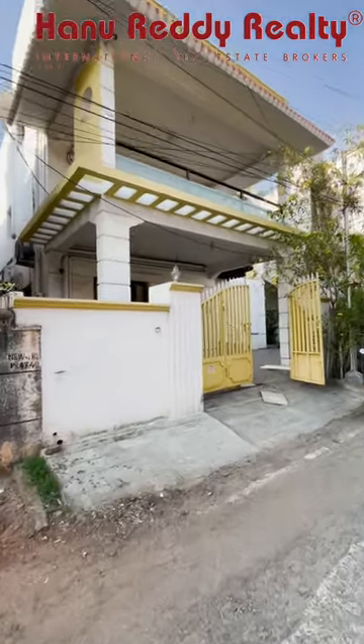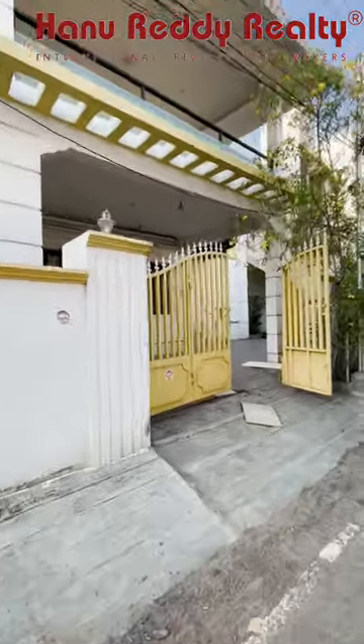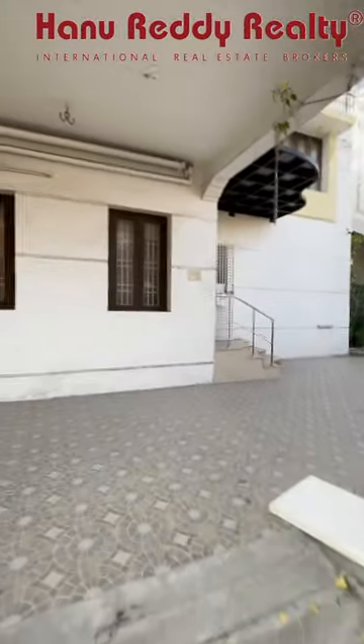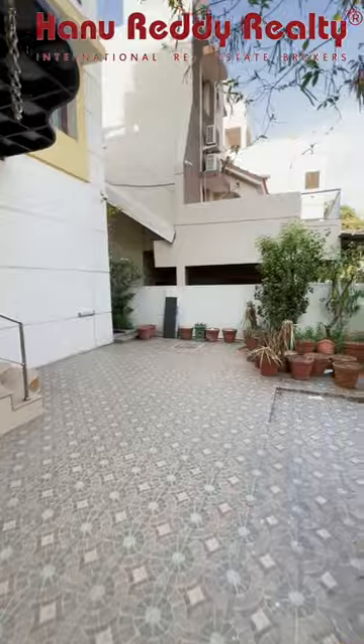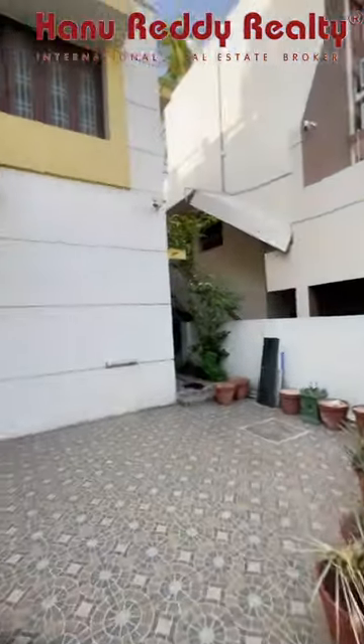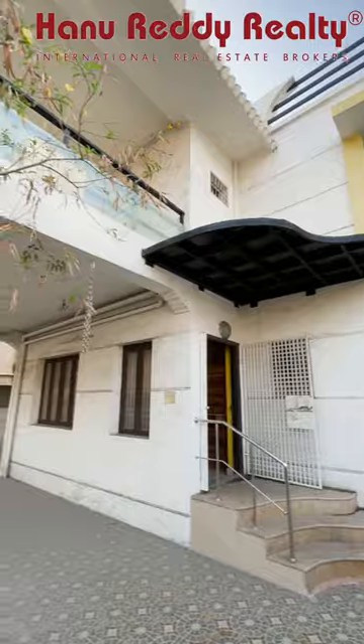Independent house for sale. Beautiful independent house with 2800 square feet of land area. Car parking is very good, and garden spaces are available on the side. There is a 20 feet road at the property.